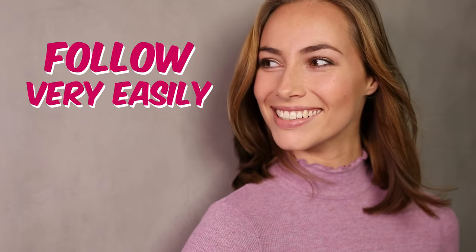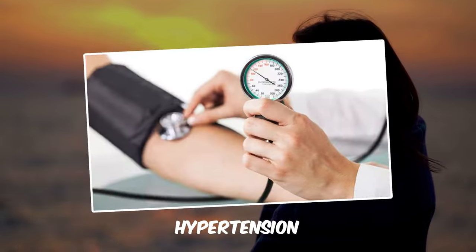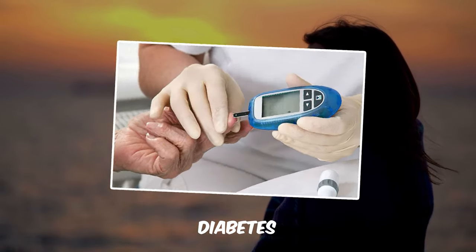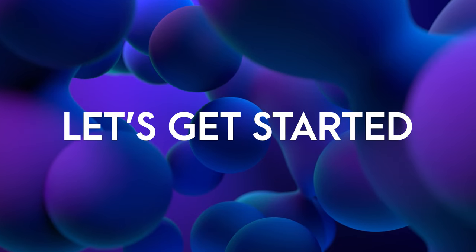This diet plan can definitely be followed very easily by people suffering from PCOS, PCOD, thyroid, hypertension, diabetes, or any other kind of medical issue — once a week, very easily. So without further ado, let's get started with the zero salt diet plan to help you lose one kg in one day.